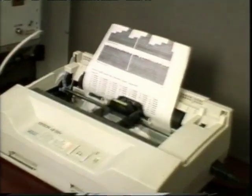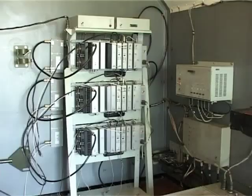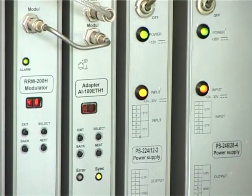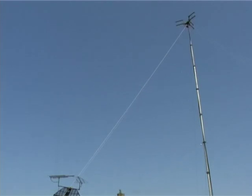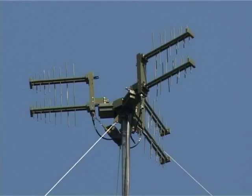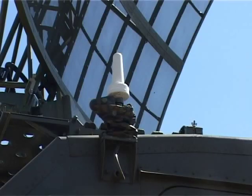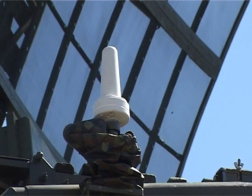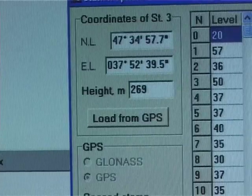The second monitor is used by the operator to control the station with the help of the computer. Received data may be either printed or transferred to a control post via a radio relay link. Survey control and coordinate setting of the station itself is realized with the help of onboard navigation equipment based on GLONASS and GPS NAVSTAR satellite navigation systems.